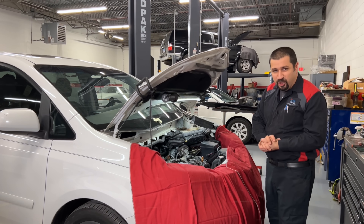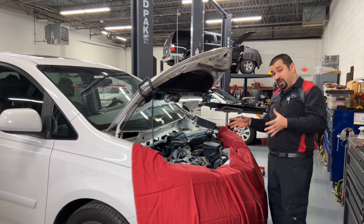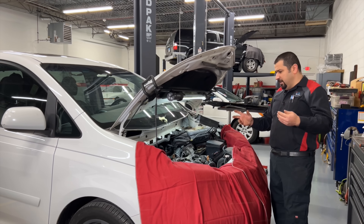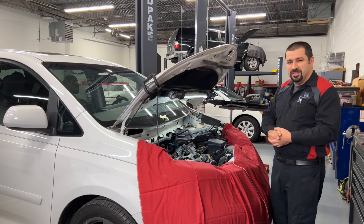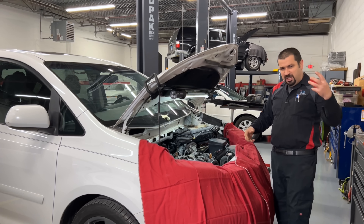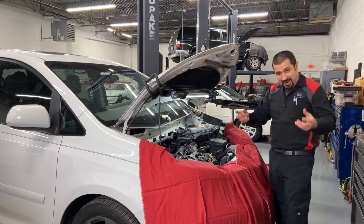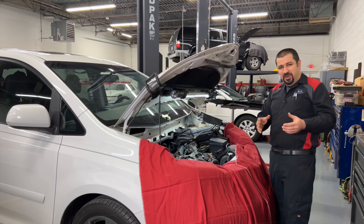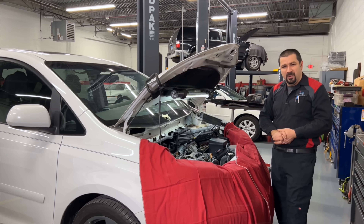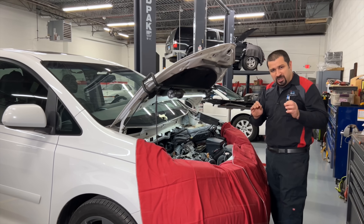Toyota's D4S system came out right around 2017 in Toyota models, and the Lexus side has had it a little longer. Modern cars are using direct injection, which has a lot of benefits — mainly for emissions and higher performance. It's just a better system. You inject the fuel directly inside the combustion chamber, so you don't waste fuel going down the intake runner. It's more precise — you can spray the fuel exactly where you need it, when you need it.